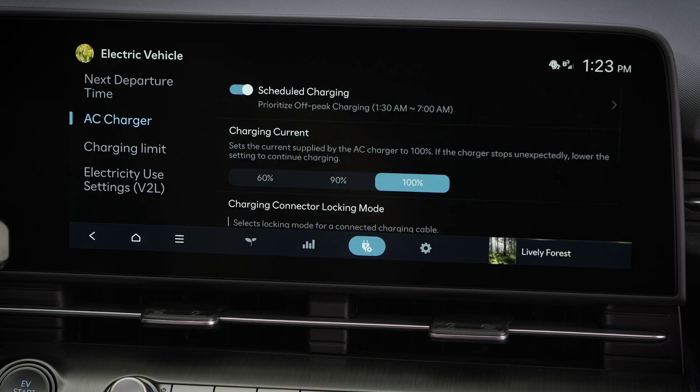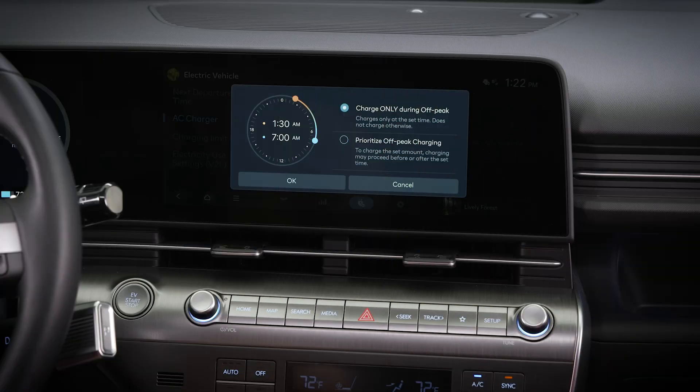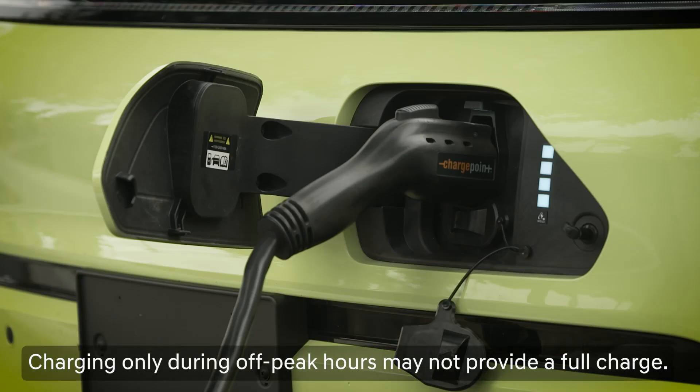Once set, you can turn scheduled charging on or off. Please note that if you have the vehicle set to only charge on off-peak hours, your vehicle may not be fully charged when it's time to depart.